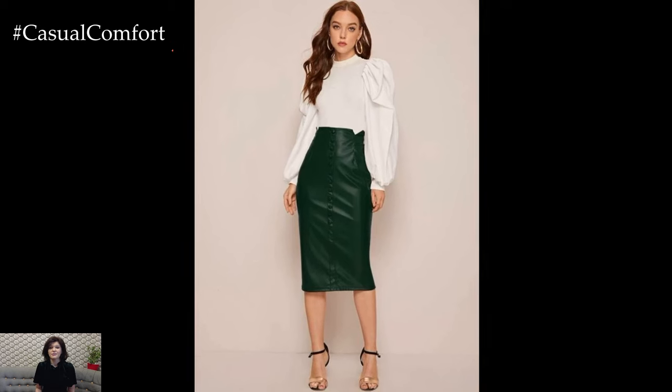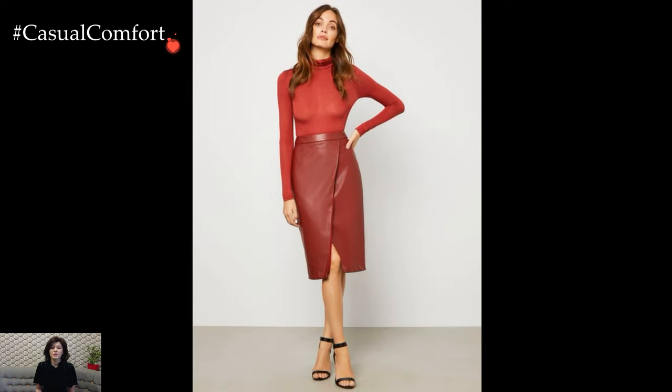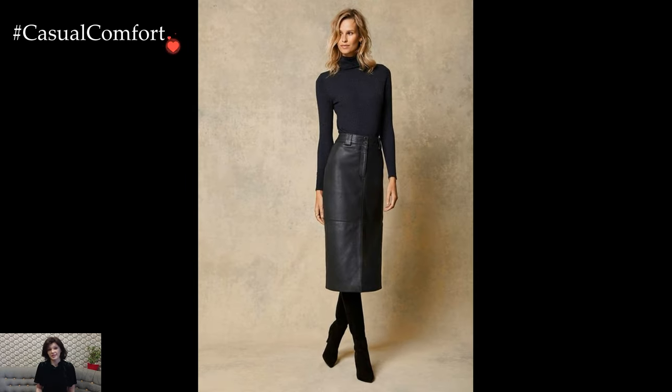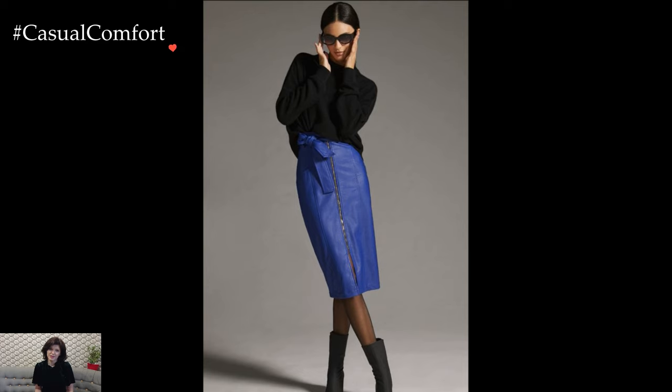Accessories play a pivotal role in enhancing the overall aesthetic of the leather pencil skirt outfit. A statement belt can cinch the waist, adding definition and visual interest. Experiment with bold jewelry or a clutch in a contrasting color to inject personality into the ensemble. The key is to strike a balance between minimalism and statement pieces, allowing the leather pencil skirt to remain the focal point.